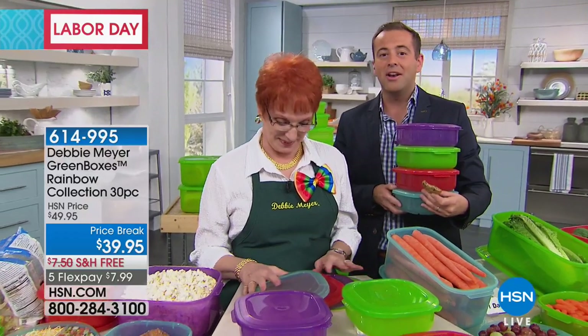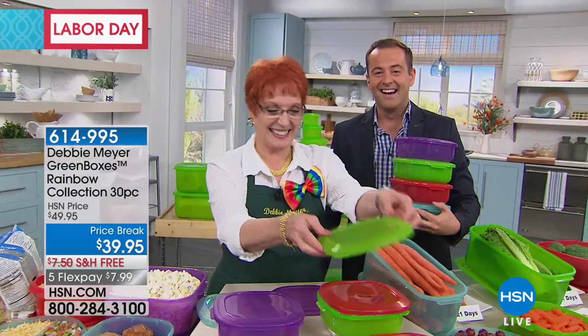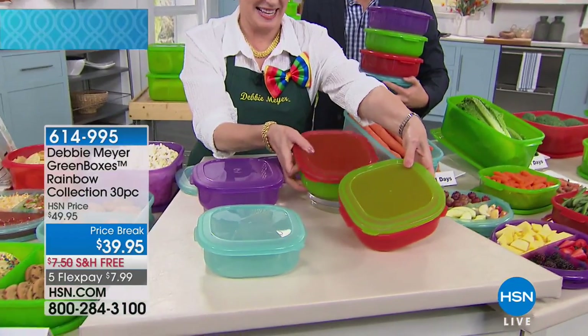Have you saved a lot of money? I saved a lot of money. I buy fresh produce — I have zucchinis in some right now as we speak, mushrooms in others, tomatoes in another. They're phenomenal.